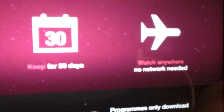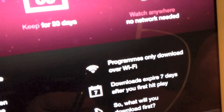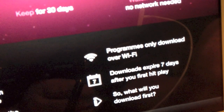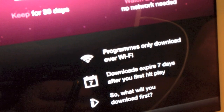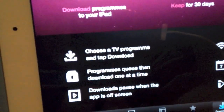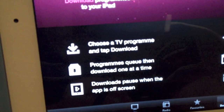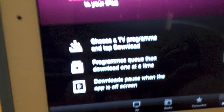No network needed. Programmes are only downloaded over WiFi. Downloads expire 7 days after you first hit play. So what will you download first? Choose a TV programme and tap download. Programme queue for downloads on time, and downloads pause when the app is not full screen.